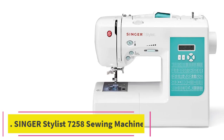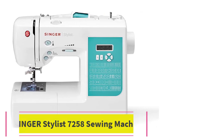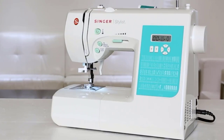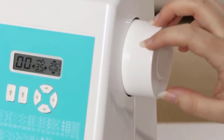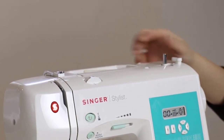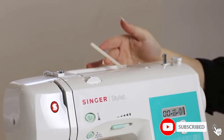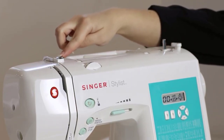At number 2: the Singer Stylist 7258 Sewing Machine. The Singer Stylist 7258 is a mid-tier machine that's ideal for both beginners and more advanced sewers alike. This computerized model, made by one of the most trusted brands for sewing machines, features 100 different stitches ranging from basics like a zigzag to intricate decorative stitches. During home testing, we loved that this sewing machine automatically adjusts the stitch length, width, and tension to match the stitch — however, you can also manually adjust these settings as needed.